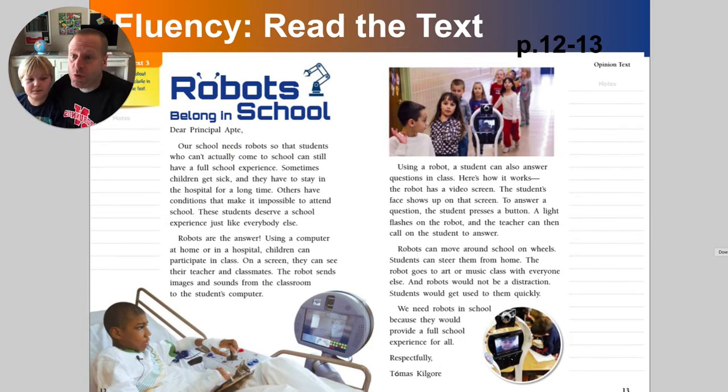Robots can move around schools on wheels, and students can steer them from home. The robot goes to art or music class with everyone else, and robots would not be a distraction. Students get used to things very quickly. We need robots in school because they will provide a full school experience for all. Respectfully, Tomas Kingelor — or however you say that name. Very interesting. So this was our text this week. And this type of story is actually an opinion piece — what somebody thinks about something else. So what this boy Tomas did is he wrote a letter to the principal sharing his opinion. Let's go ahead and talk about the main idea of this piece.